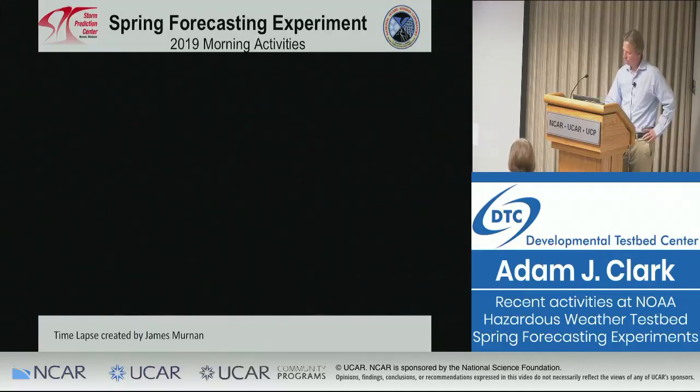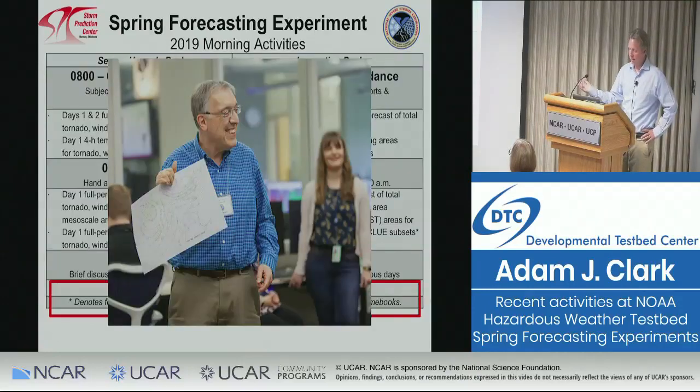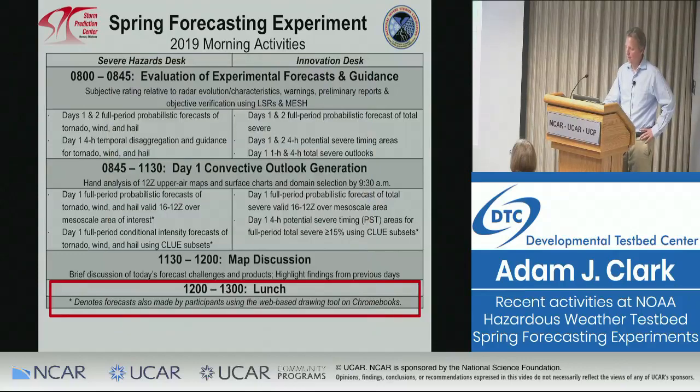Credit for that time lapse goes to James Mernon, our audiovisual person at NSSL. I asked him the day before if it was even possible, and he said yes — so big kudos to him. After completing the analysis, everyone takes turns talking about what they saw in their map. I love this picture of Lance after he finished, with Alicia Bentley — one of Lance's former students who works at EMC — in the background. That's how we start our convective outlook generation process.